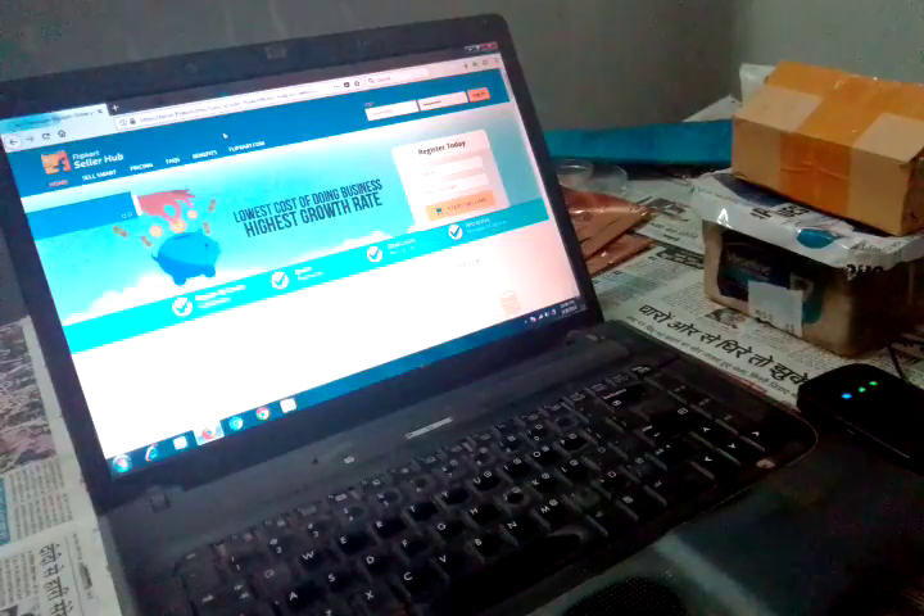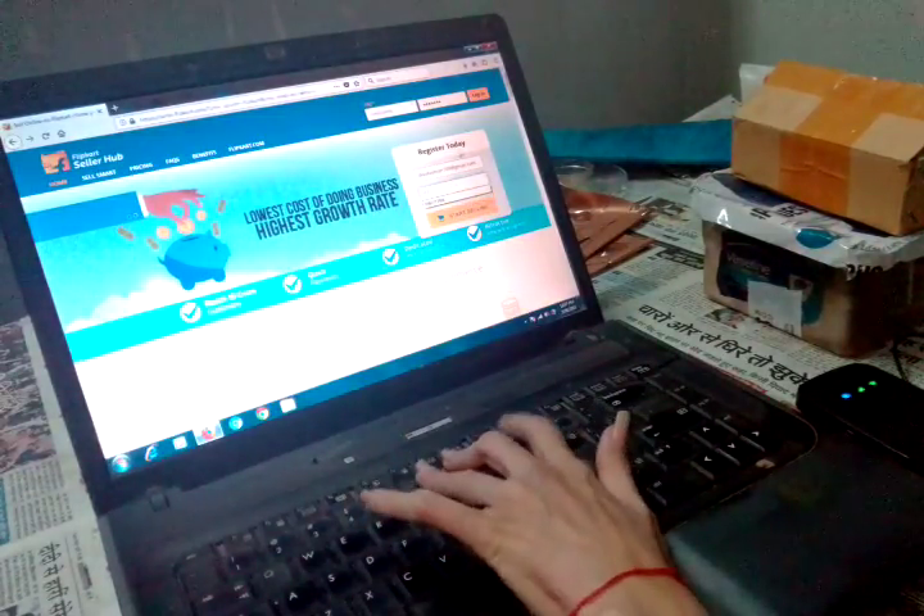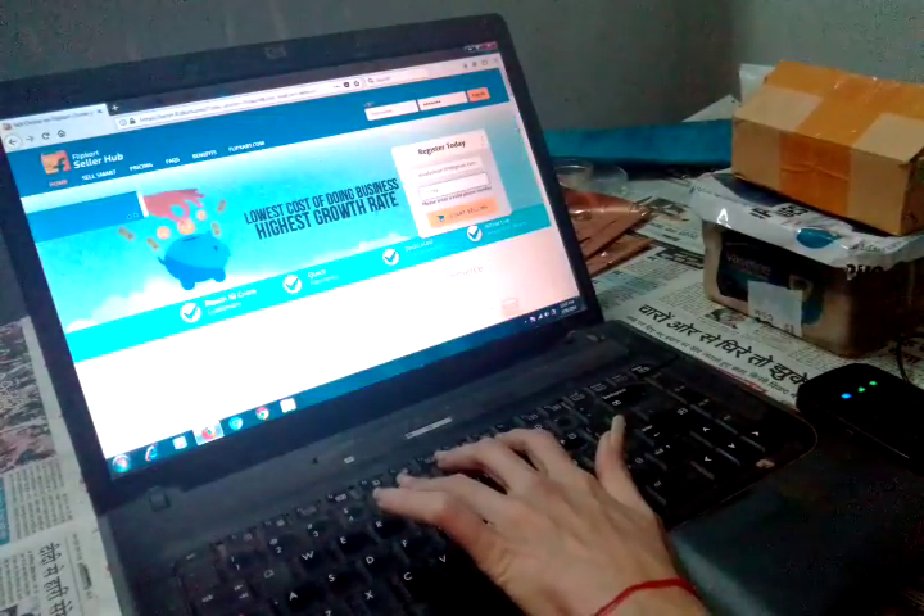Once you click on 'Sell on Flipkart,' this page will appear on your computer or laptop. Here all your queries are mentioned — benefits, pricing, sales, and how to register. Click 'Register Today.' Here, mention your email ID, mention your contact number, and click 'Start Selling.'